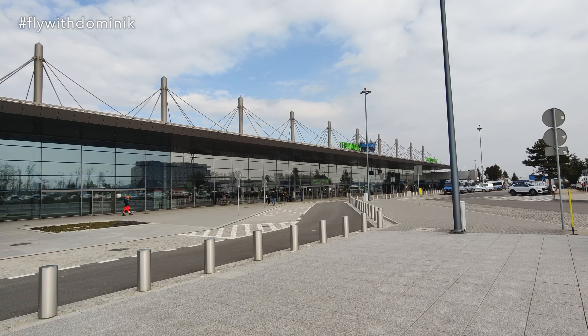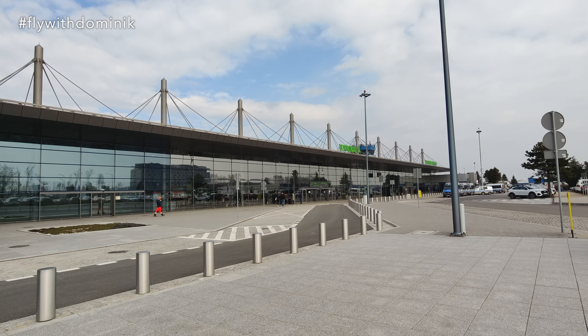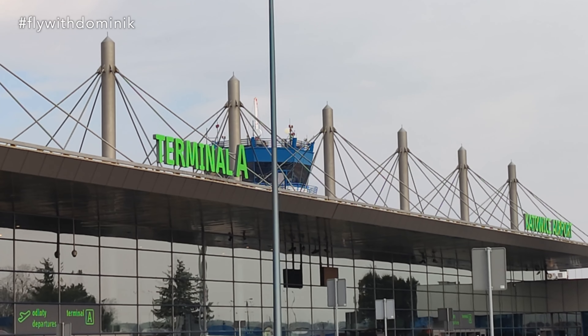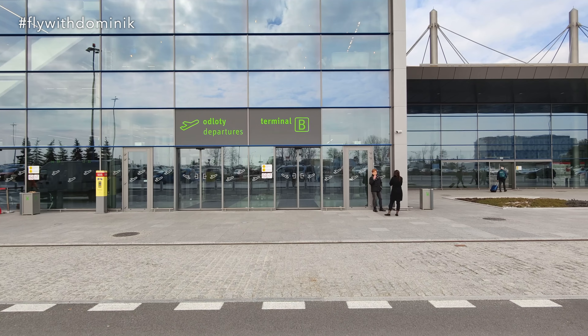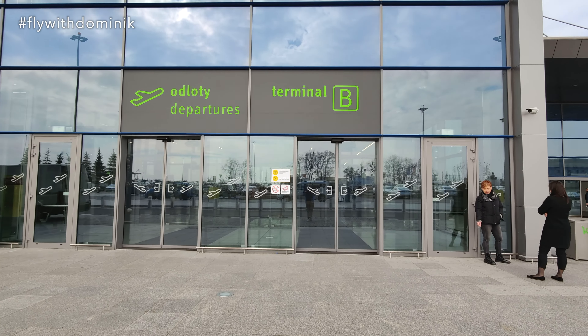Did you guys know that Katowice Airport is Poland's third largest airport in terms of passenger numbers, behind Warsaw and Krakow? Furthermore, it has Poland's highest ATC tower, which you can see down there in the back. However, Lufthansa flights should be leaving from Terminal B, so let's head right inside.